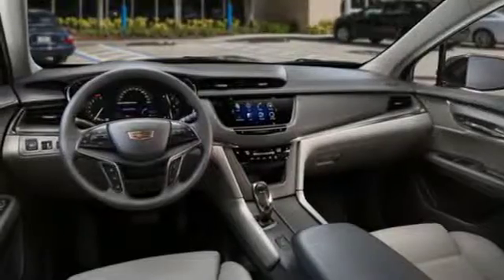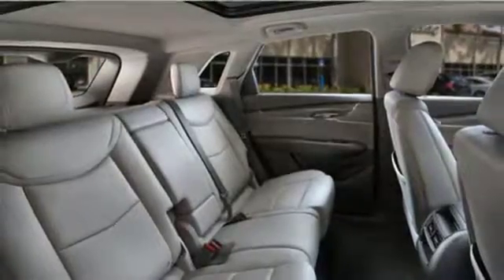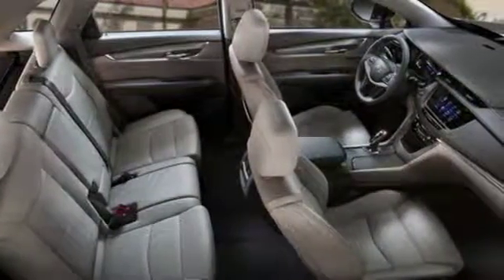Streaming audio, Wi-Fi hotspot, dual zone climate control, front and rear parking sensors, and power heated mirrors. Cadillac, second to none.